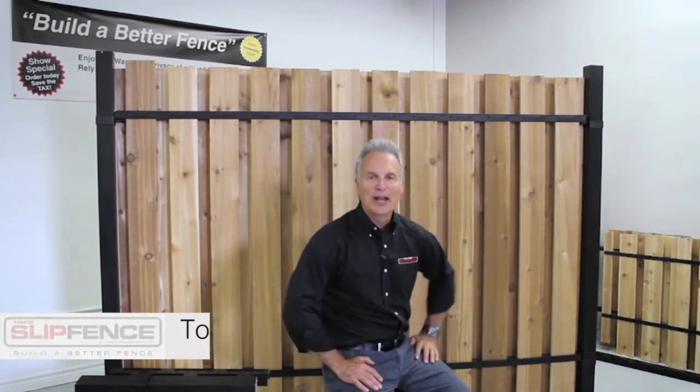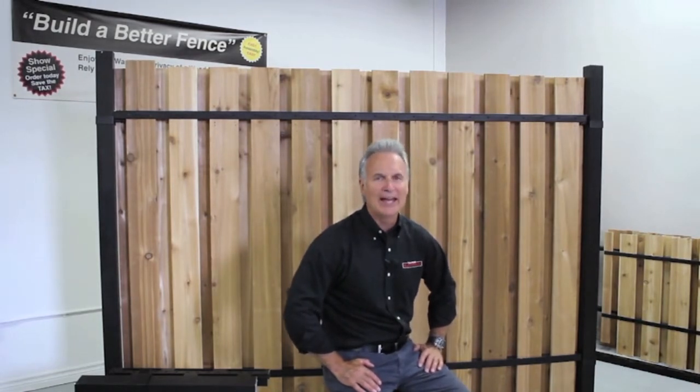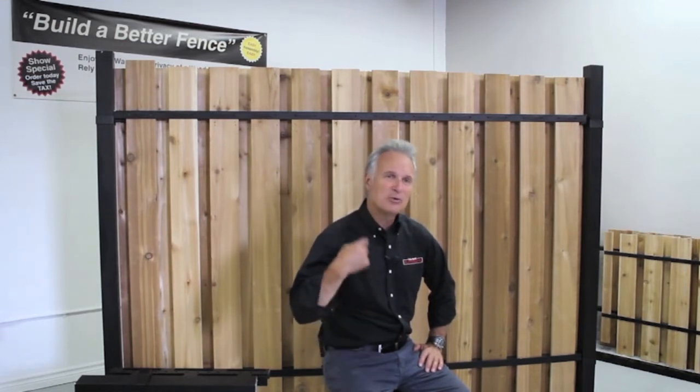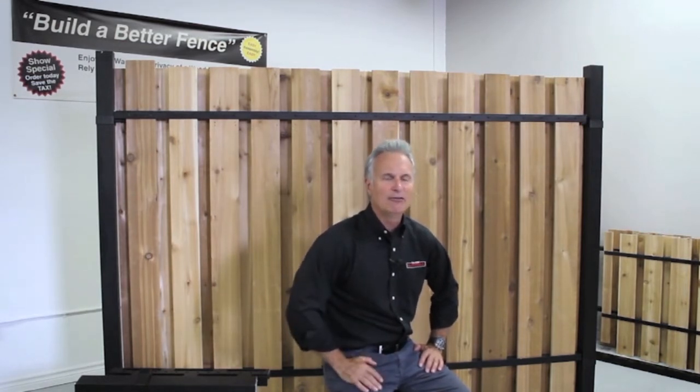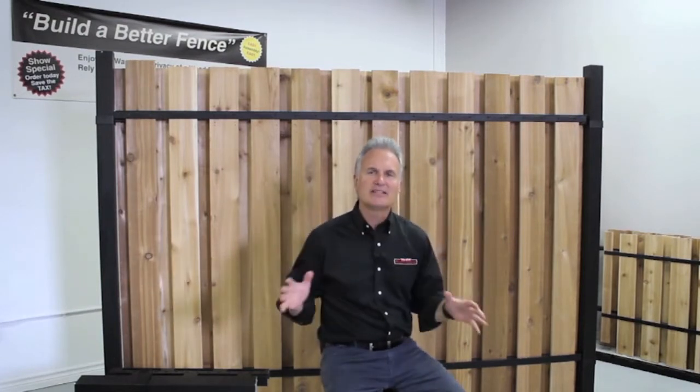You know, it was many years ago that I was watching my neighbor repair his fence for the third time, and I said to him, there's really got to be a better way to do this, and he said, hey, listen, if there is, I'm all ears. And that's what really got me thinking that if we could produce a do-it-yourself modular fence system